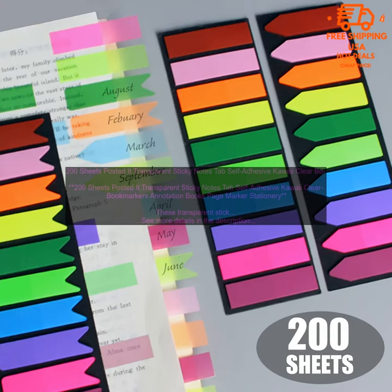These transparent sticky notes are a versatile and useful tool that can be used for a variety of purposes. They are affordable, high-quality, and come in a pack of 200 sheets. If you are looking for a way to annotate books, papers, or other documents, then these transparent sticky notes are a great option.